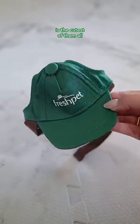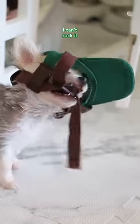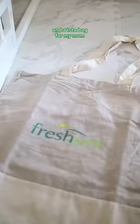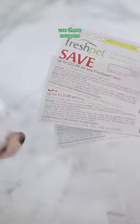Now this hat right here is the cutest of them all, but honestly, I can't rock it. I can't see. Check it off, Mommy! They even threw in a belt bag and a tote bag for my mom. Perfect timing to use these coupons.